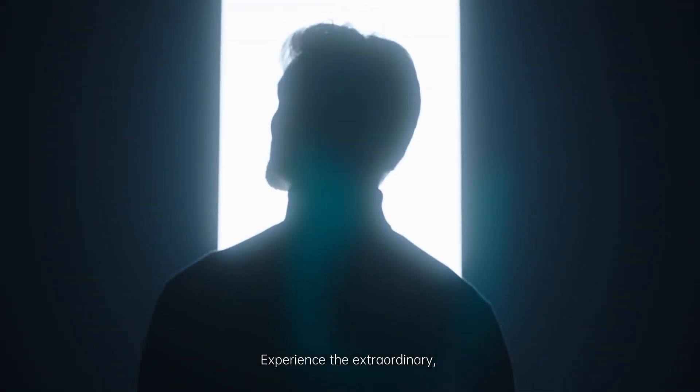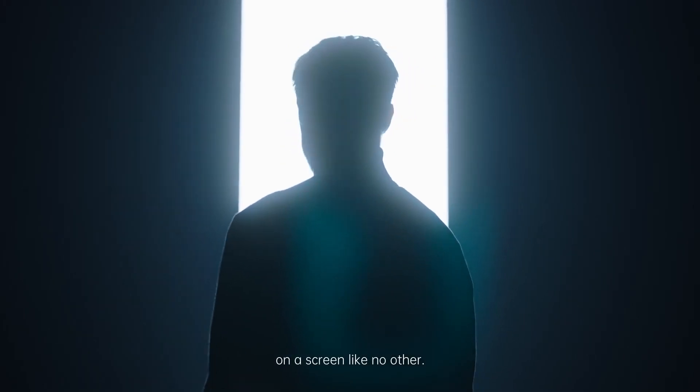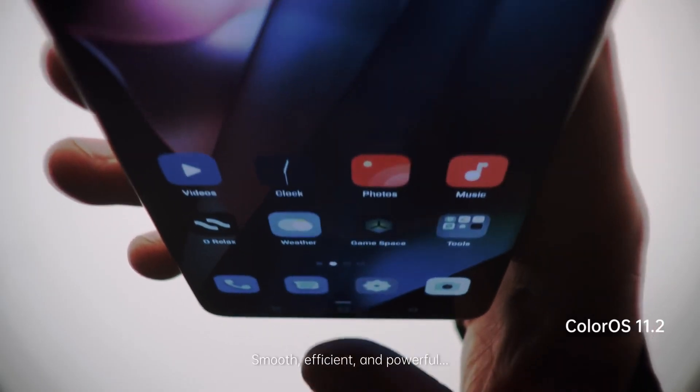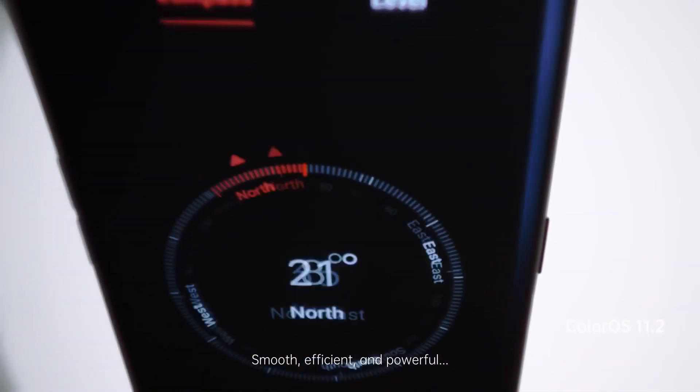Experience the extraordinary on a screen like no other. Smooth, efficient and powerful.